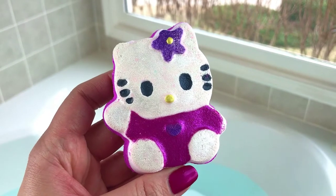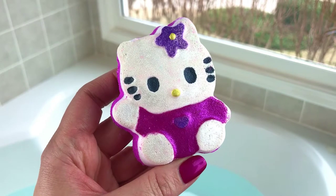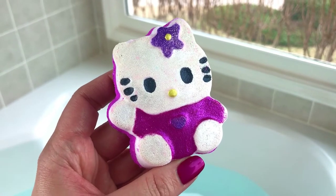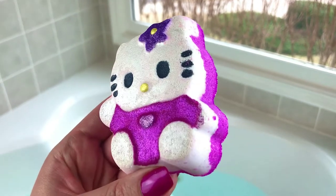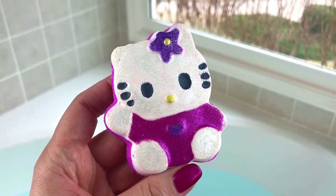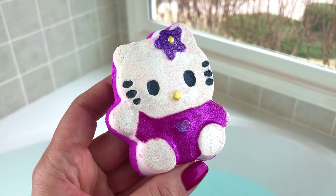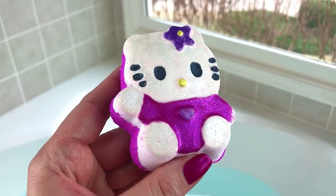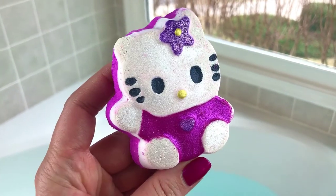Hey guys, welcome back for another bath bomb demo! Today we have a Valentine's Day cocktail from Steph's Bombs. The first one we're going to do is her Hello Kitty bath bomb, scented in a meow meow fragrance — I think it's a Katy Perry perfume dupe, as listed on her website. Then we've got a little heart and some lips too. It's a really cute pink Valentine's Day cocktail. She sent me a few little extra items with my order and they're just so shimmery and they all smell really, really good. Let's go ahead and get started!